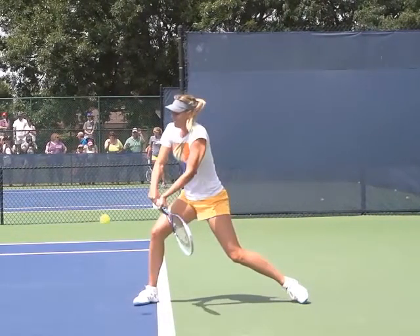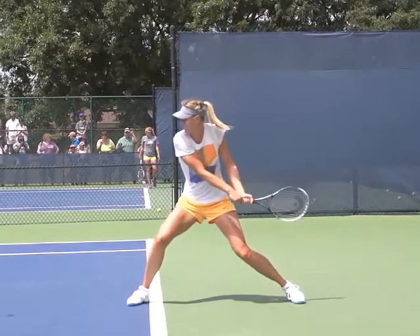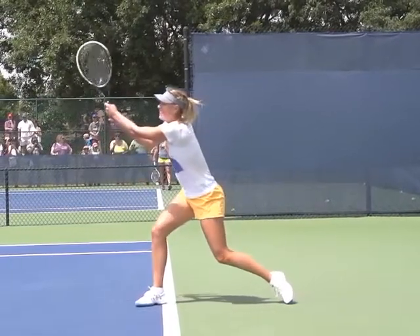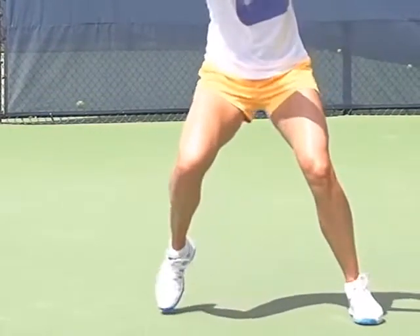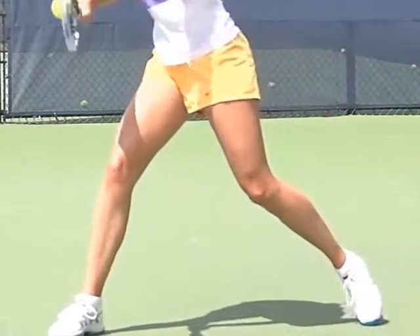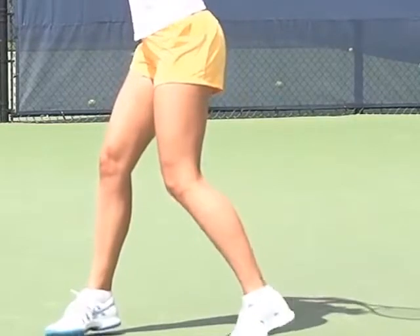Her torso and arms move in tandem. Actually, her arms lead the way, and her hips and legs follow. Her legs, hips, and torso never stop moving throughout the whole stroke. They contribute nothing to the stroke — they are more of a ballast than a source of power.